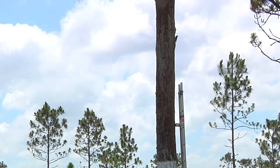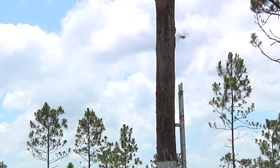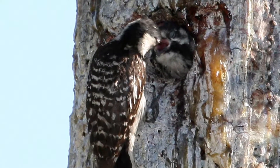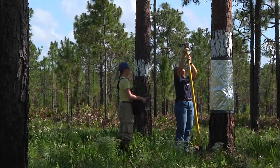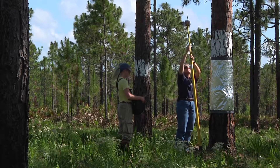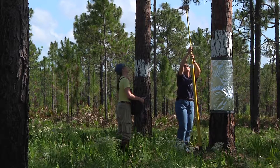The woodpeckers build nests high up in older pine trees with wood soft enough for them to dig out cavities. To see into the nests, district scientists use a camera on an extending pole.